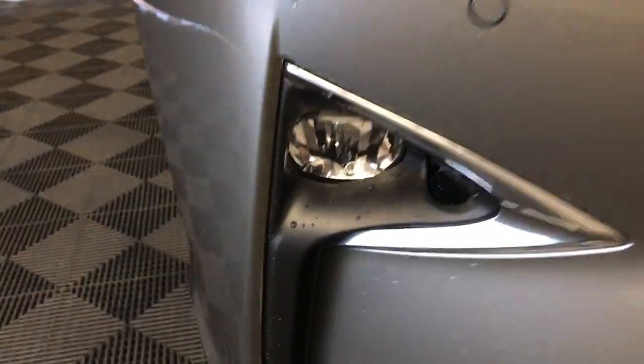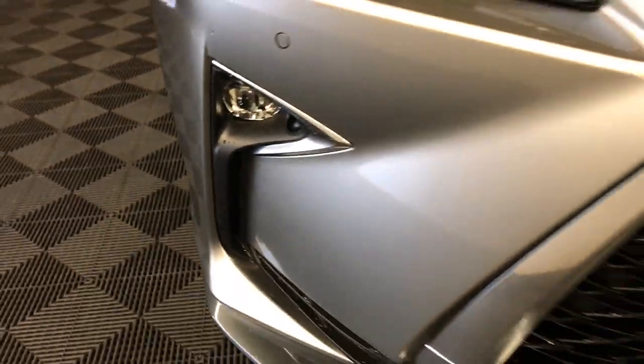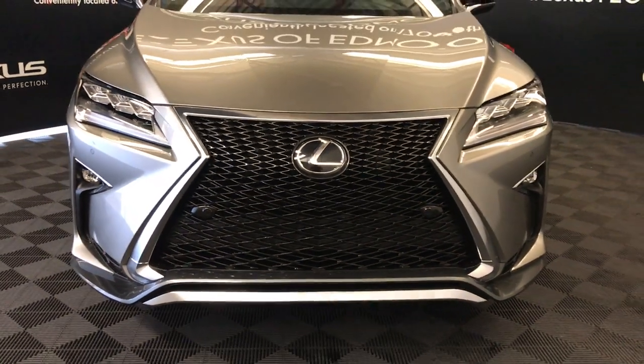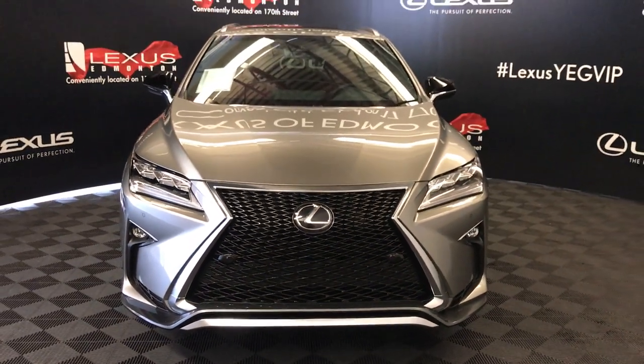Premium LED headlamps with headlamp washers, LED daytime running strip lights, fog lights and cornering lamps, clearance sensors, and so much more. Come on down to Lexus of Edmonton and check out all the new 2018 RXs.